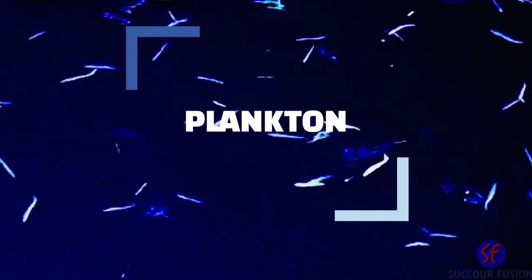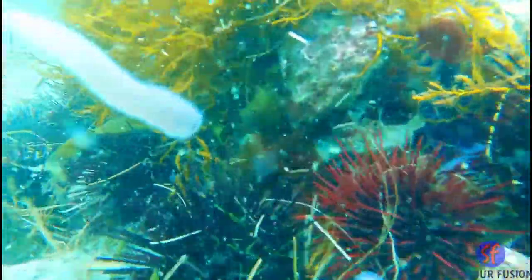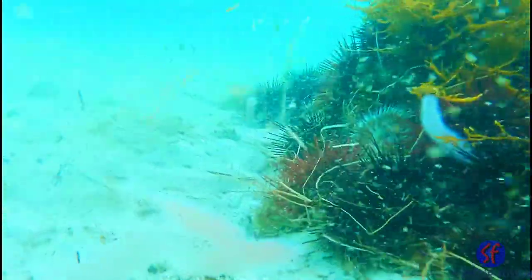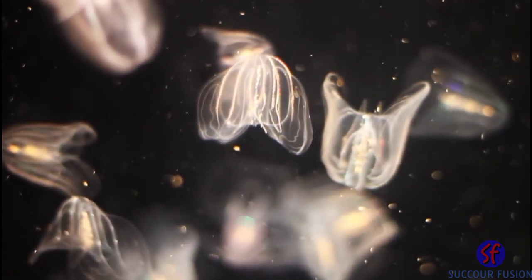What is plankton? Plankton is the name given to a collection of tiny sea life that lives in the ocean. These minute organisms may be small, but they have a big role to play in maintaining the health of our oceans. In fact, many scientists believe that these tiny plants and animals are amongst the most important in our seas.